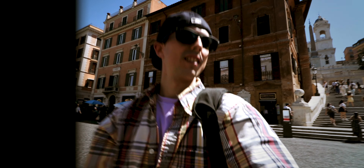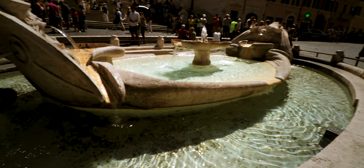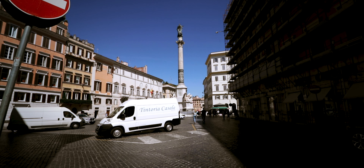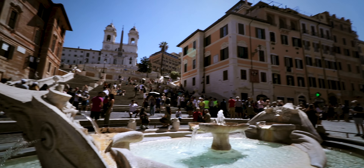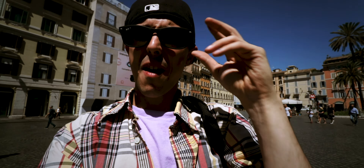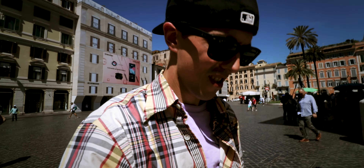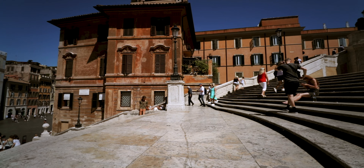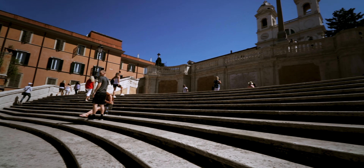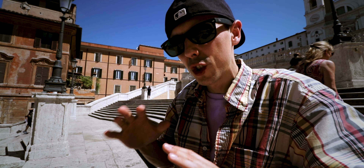I am in Rome. I'm in Rome and my first stop is the Spanish Steps. I'm gonna take my first step. It's a short stay, only about three days. I'm gonna make the most of it. What better place right now than Rome?